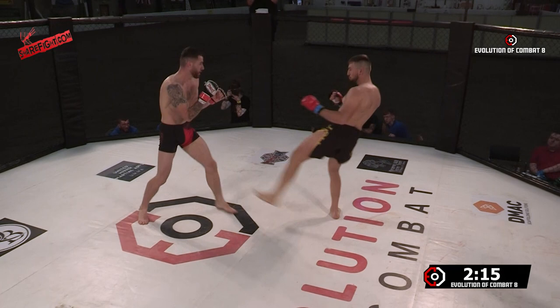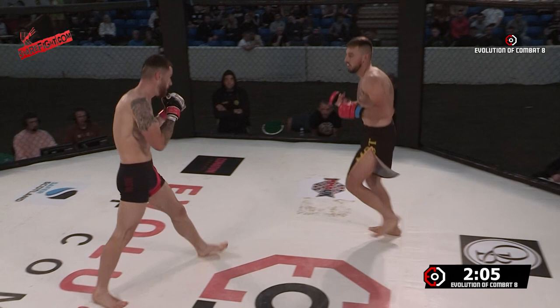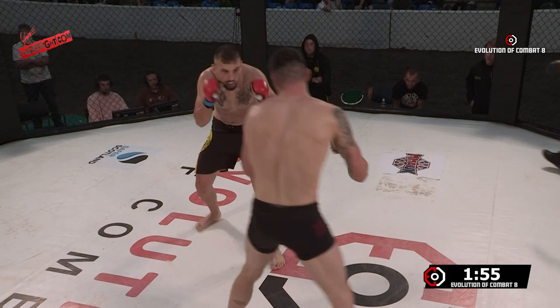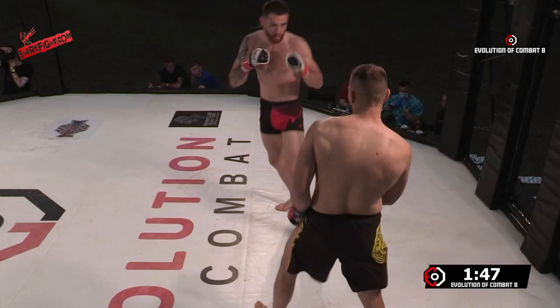Nice low kick exchange from both guys there. John's kind of touching the guard here. Simmers is really trying to play with that knee stomp. Going for the high kick there — Greenland was close but she needs to set it up, definitely.